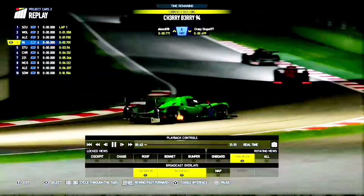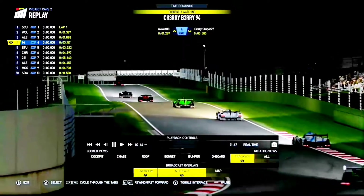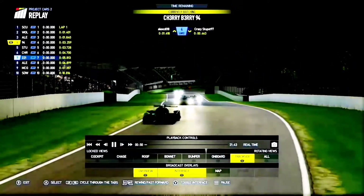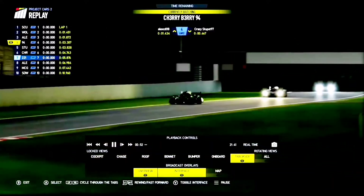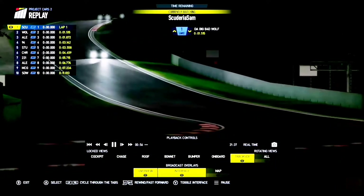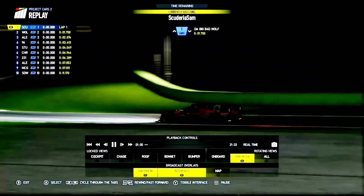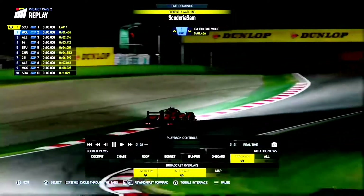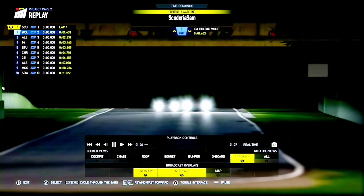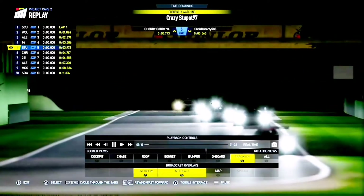Cherry Berry's up to fourth. He's got the jump on Crazy Stu Port in the Marek there, who's running wide coming out of Tosa, and up the hill they head. It's Scudry Ossam leading, Big Bad Wolf second — both of those cars have jumped starts and penalties to take, so drive-through penalties coming in for those two. So the net leader will be Alex Ediel just ahead of Cherry Berry, then Crazy Stu Port. Chris Doherty had a bit of a slower start, he's gone down to sixth. D-Man is seventh. Alex Ediel eighth. Lupi Muggi is up into ninth.